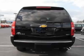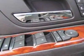This Tahoe boasts a 5.3-liter engine and has a 6-speed automatic transmission.